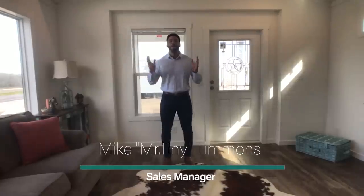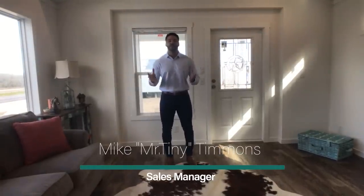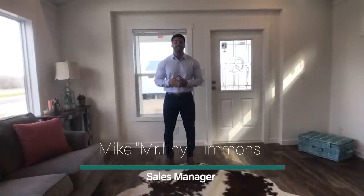How's it going everybody? This is Mike, Mr. Tony Timmons, coming to you with another episode of Single Section Sunday, where every Sunday I showcase a particular single section home that we have available at Recreational Resort Cottages. And this Sunday I'm bringing to you the Athens Park Homes Diamond Series 1666C.